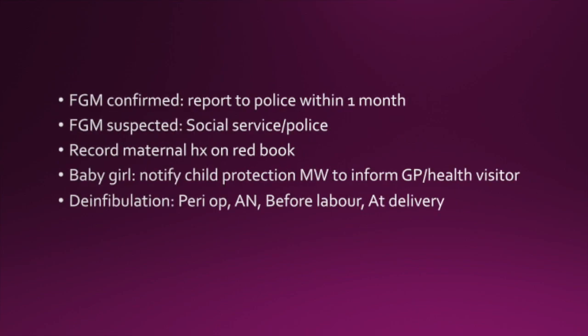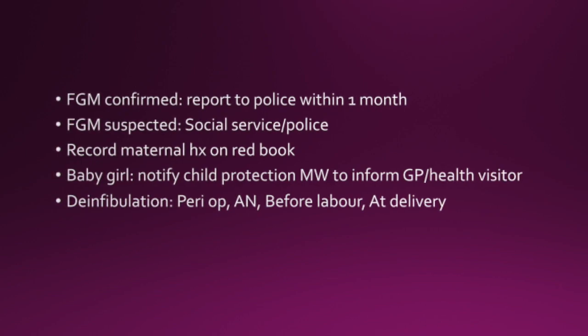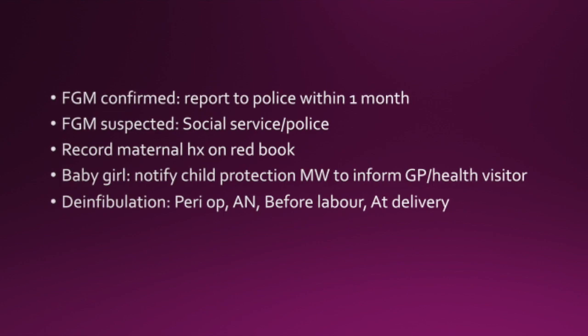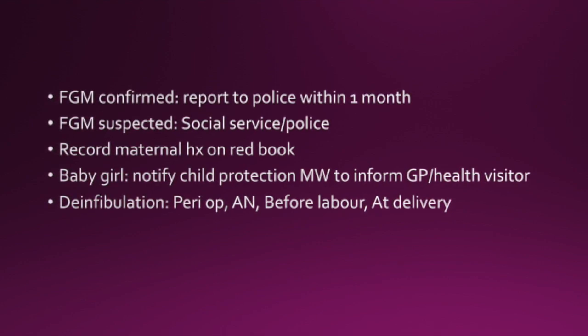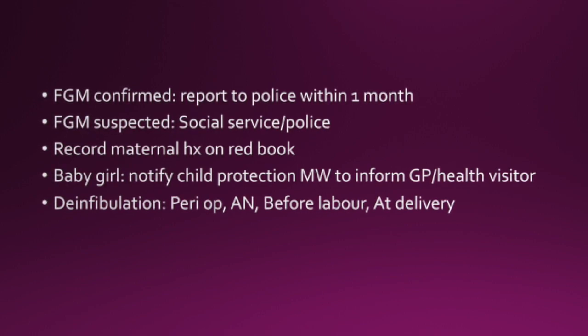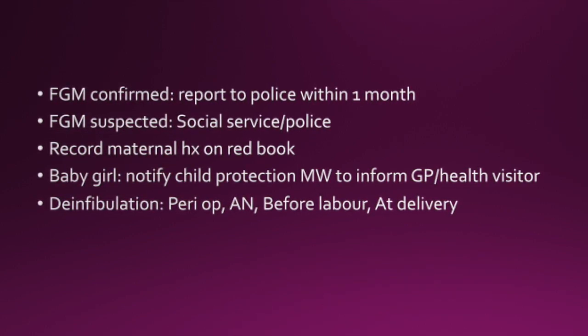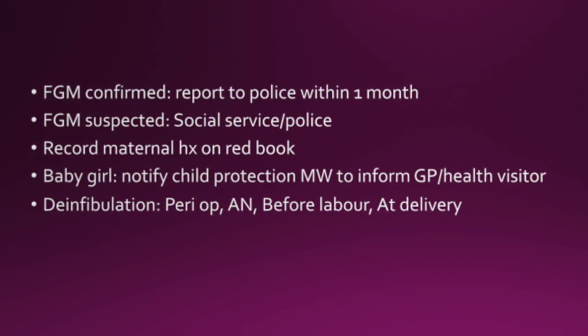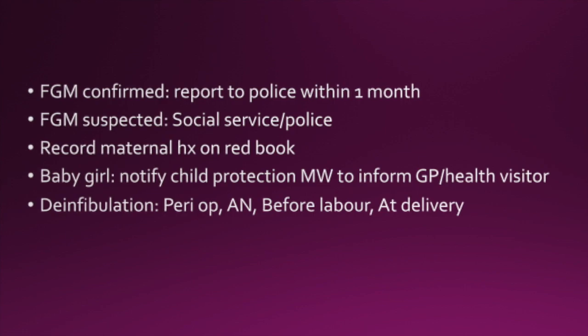If FGM is confirmed, then report to the police within a month. If FGM is suspected, then social services or the police should be involved and a risk assessment needs to be done. Record a maternal history on the Red Book. If it's a baby girl, notify the child protection midwife to inform the GP and the health visitor. De-infibulation can be done at any time — peri-op, antenatal, or at the time of delivery.